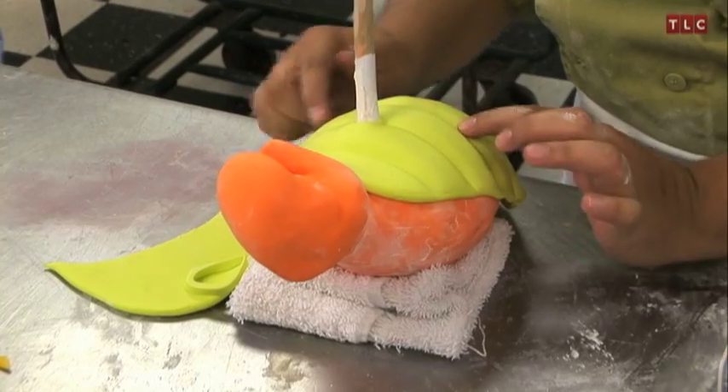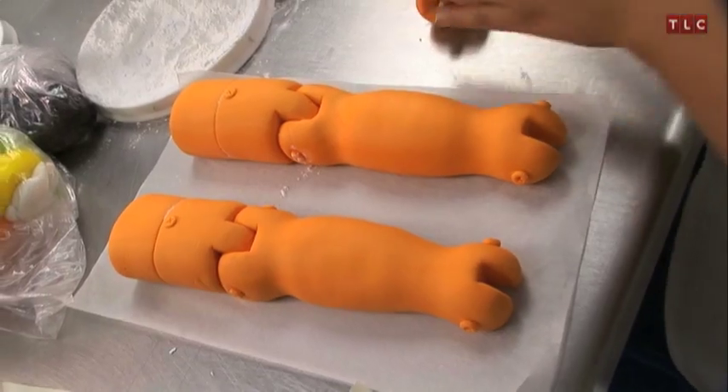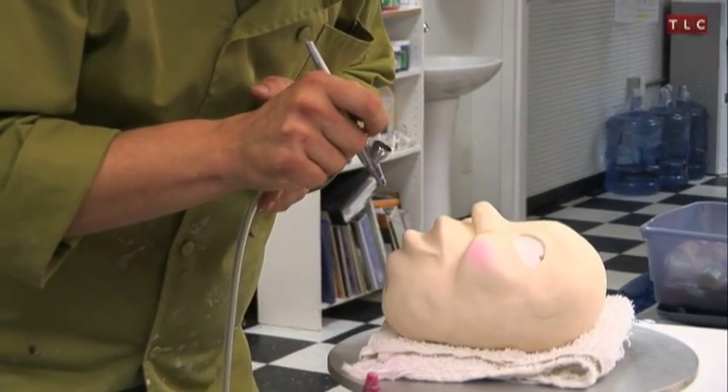Today we have to accomplish pretty much everything. We have to do all the detailing on the dummies. We've got to finish the outside of the dummy faces, all the ornate detailing, the hats, the hair, the glasses. We have a lot to do today, just a ton of work. To make the faces come alive, they use a variety of techniques.